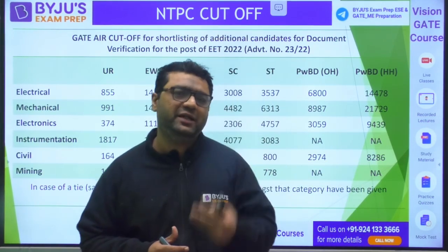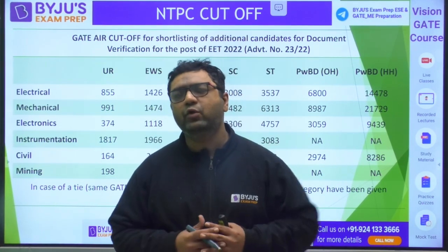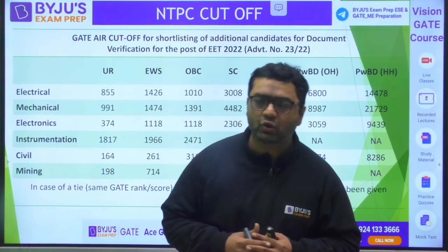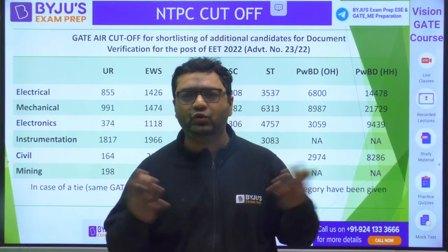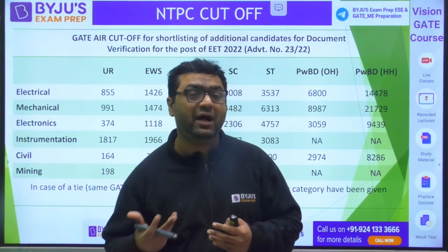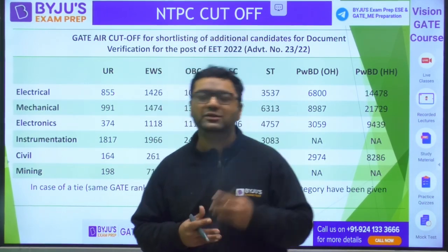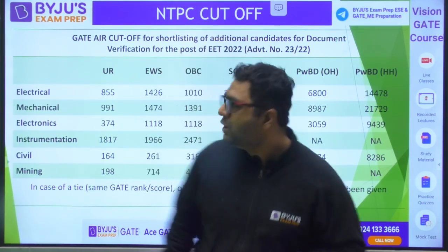Keeping that in mind, I'm coming up with videos covering the previous year cutoffs of PSUs. I've already covered ONGC; today I'm going to share NTPC's previous year cutoffs. Data from 2013 to 2022 is available, but I'll focus on the recent 2022 and 2021 data, which will give you a clear picture of the required score or rank. Note that it also depends on the number of seats available each year.